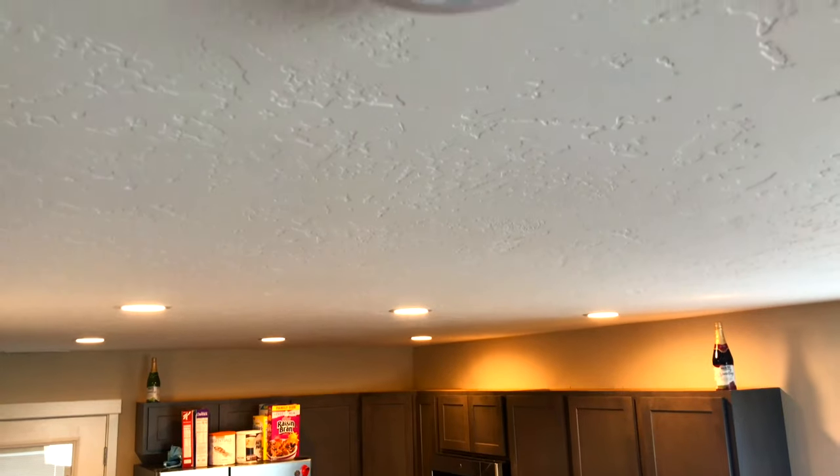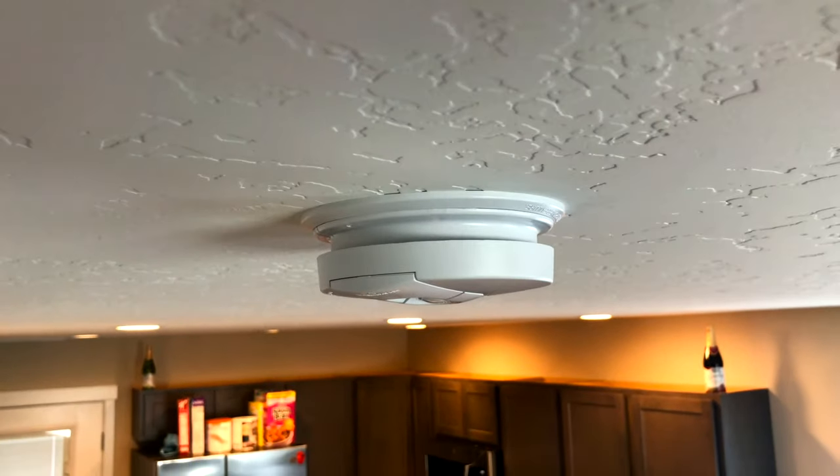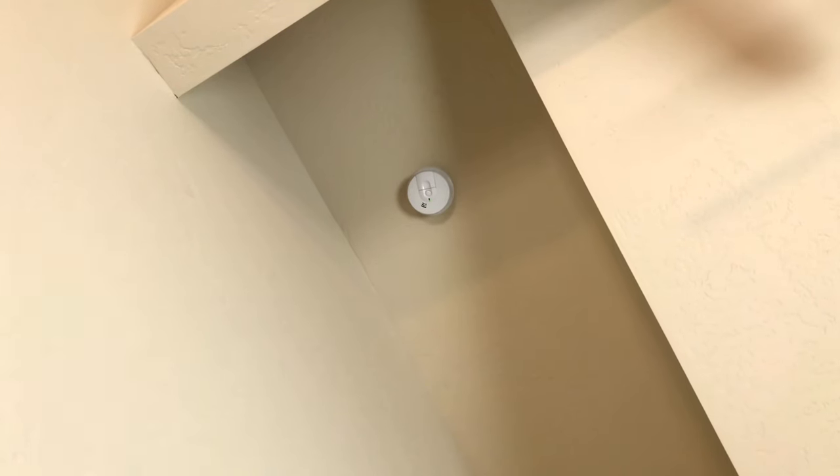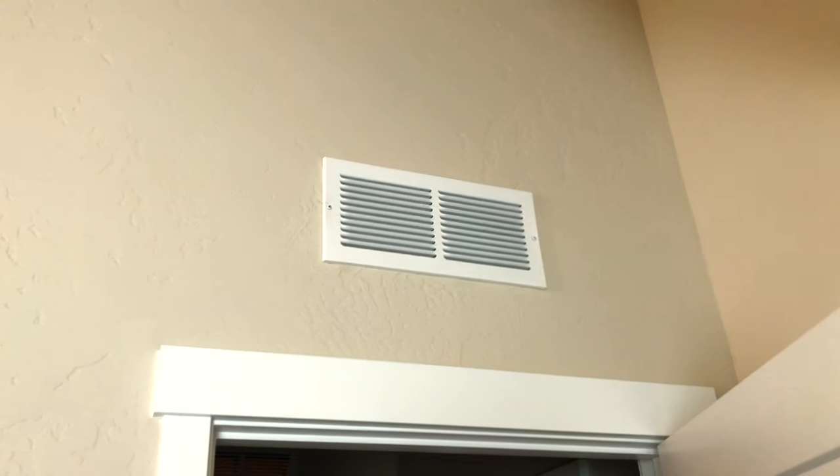It's better to have your smoke alarm on the ceiling and away from airflow such as fans and vents. Why? Because smoke rises to the ceiling, and that's where you want your smoke alarm. You also don't want the smoke being blown away from the alarm, because then it might not go off.